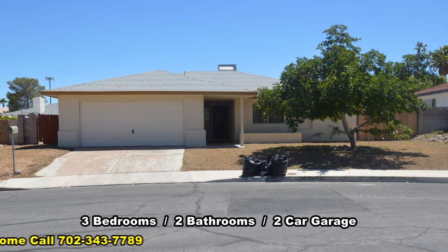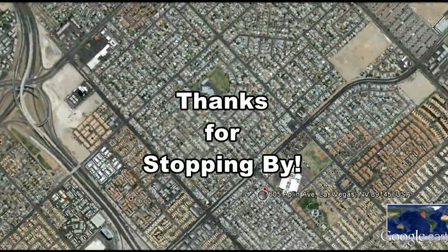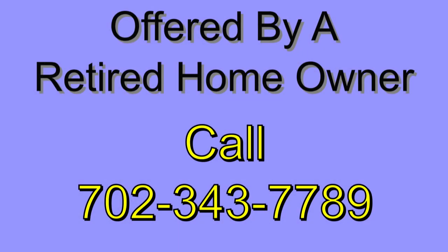This three-bedroom home with two bathrooms is now available. Contact Bob at 343-7789 to view this home today.